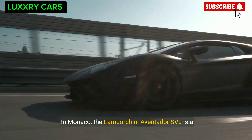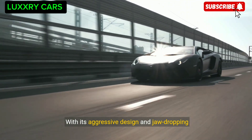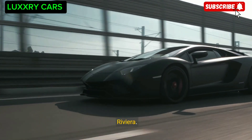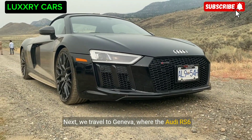In Monaco, the Lamborghini Aventador SVJ is a common sight among car enthusiasts. With its aggressive design and jaw-dropping performance, this supercar is the ultimate choice for exploring the glamorous streets of the French Riviera. Next we travel to Geneva, where the Audi RS6 Avant is a favorite among those who appreciate both performance and practicality.